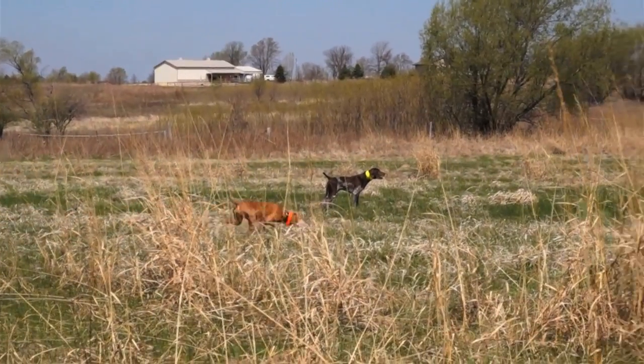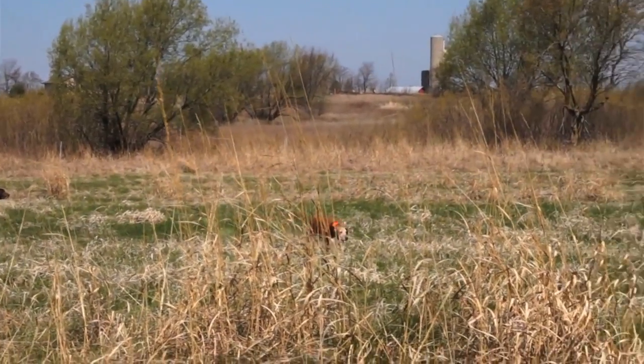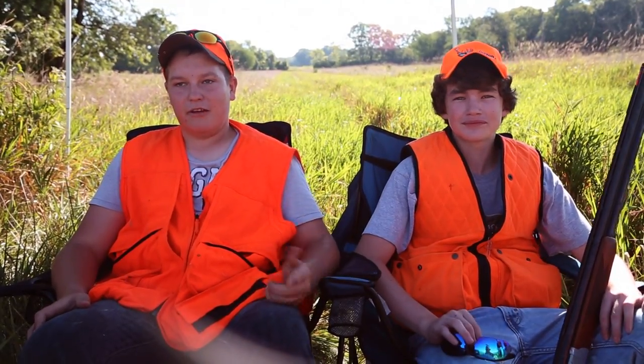We're used to having a Vizsla that is just around the house, and it's awesome now to see her out in the field working birds and actually doing what she was bred to do. I just like coming out here, watching the dogs work, and just having fun shooting.